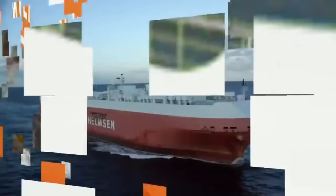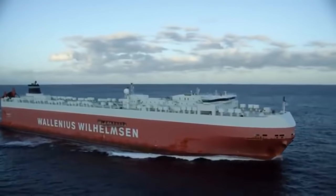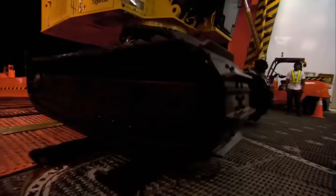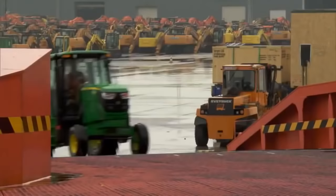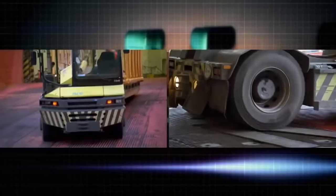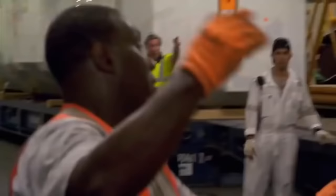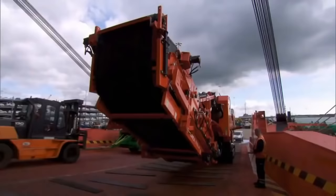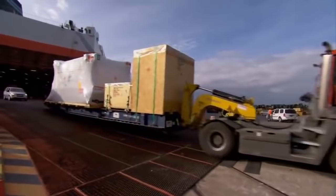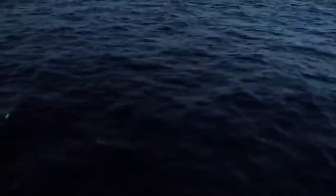Tomsberg is the largest roll-on, roll-off vessel ever constructed — a 17-story warehouse on the waves. We can load anything, from massive excavators to farm equipment and exotic sports cars. We can take everything on wheels. And if it's not on wheels, we just put it on wheels and load it. If it can be rolled on and rolled off, this RoRo vessel can transport it.